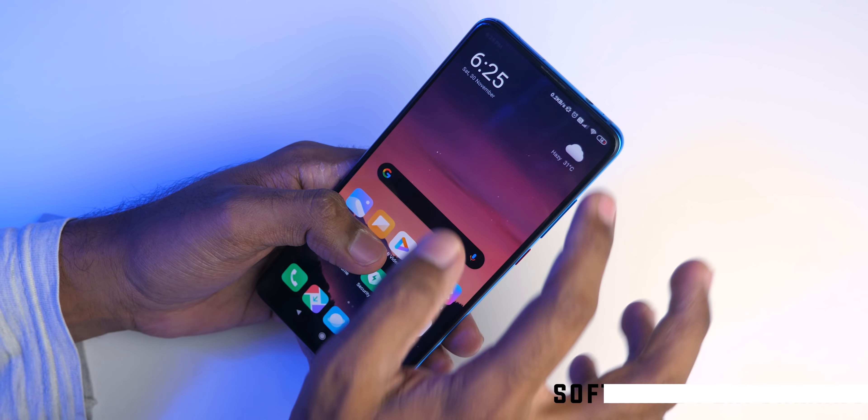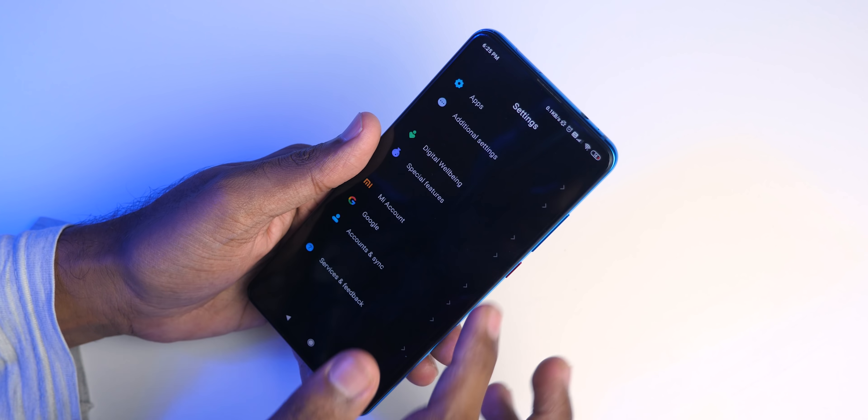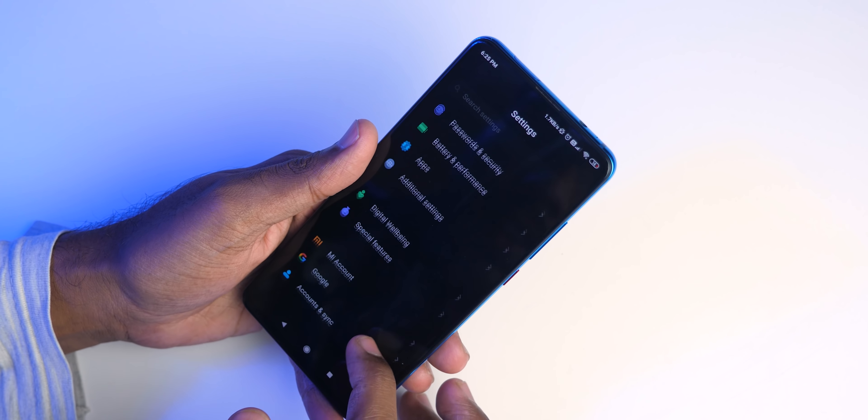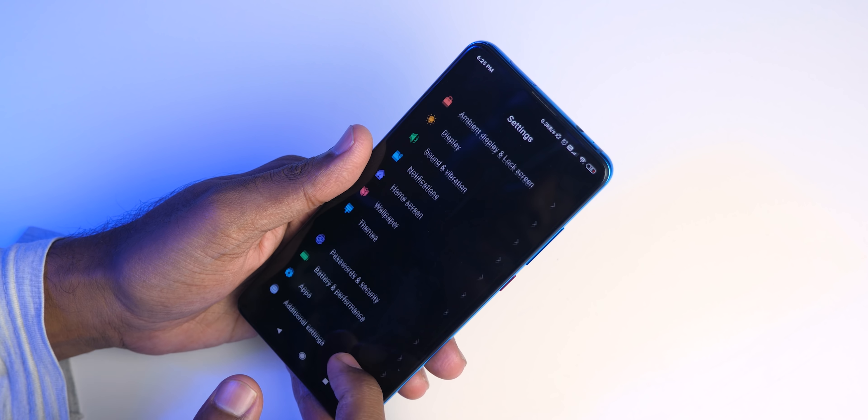The device is running on MIUI 11 based on Android Pie. No Android 10 as of now, but I'm sure it will receive the software update pretty soon. When it comes to software performance with the Snapdragon 730 combined with MIUI 11 or MIUI 10, the performance was always fantastic and is still fantastic. Multitasking between apps, opening applications, switching between them — no issues whatsoever.